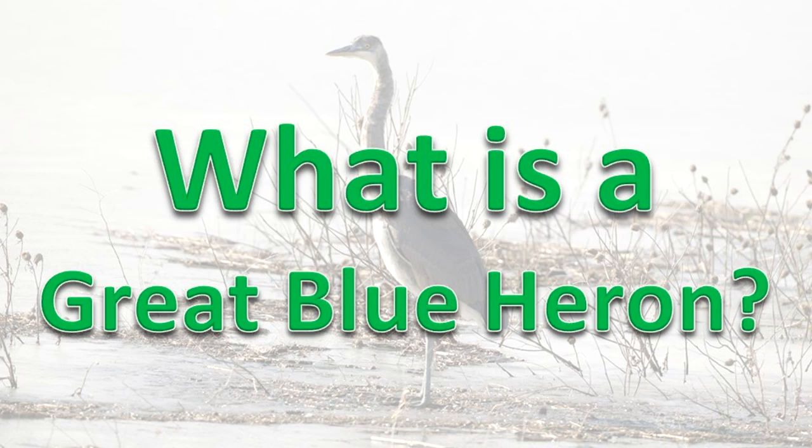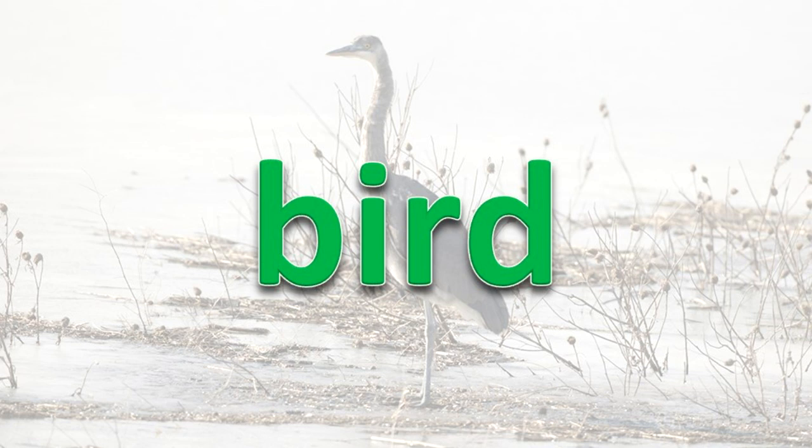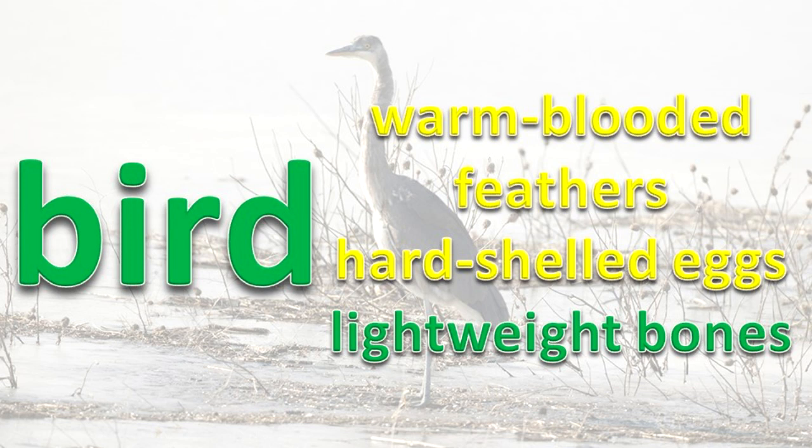Great Blue Heron. What is a Great Blue Heron? A Great Blue Heron is a type of bird. Birds are warm-blooded animals with feathers, hard-shelled eggs, and lightweight bones.